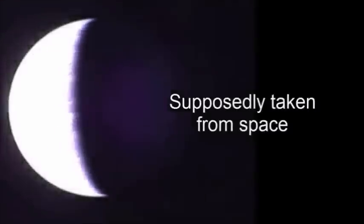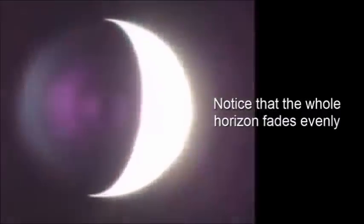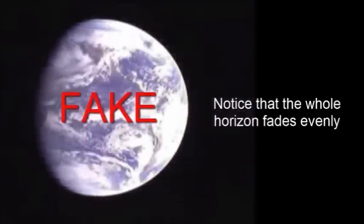See it shrinking, following the sun? You do not get that if the sun is 93 million miles away. The entire horizon should fade evenly, just like this supposed shot taken from space of the earth. You can clearly see the way they depict the demarcation between day and night as a long straight line moving as one solid piece. That means the entire horizon should fade evenly, but that's not what we observe. The sunlight shrinks and follows the sun over the horizon.